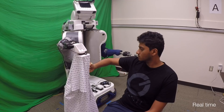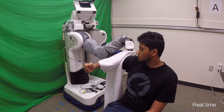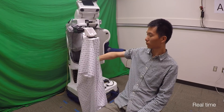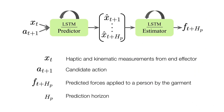We present a deep recurrent model that predicts the forces a garment will apply to a person's body during physical human-robot interaction. The robot predicts these forces using only haptic and kinematic measurements from its end-effector and does not use visual information. Our model consists of two components,